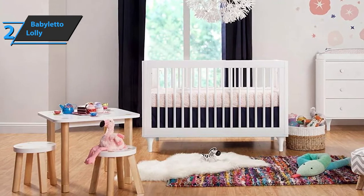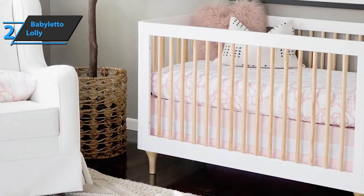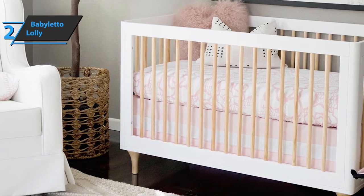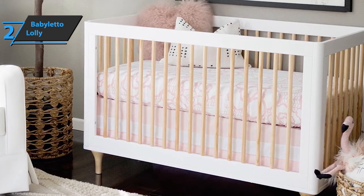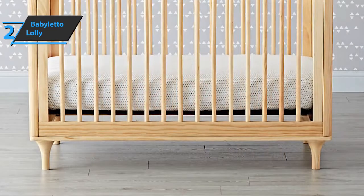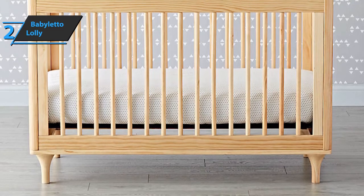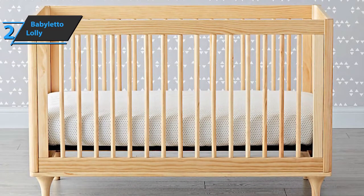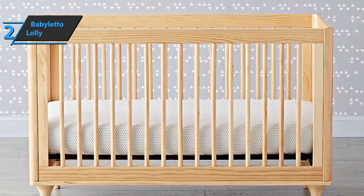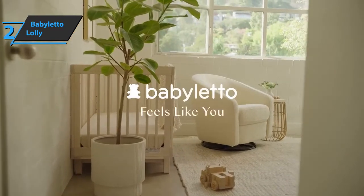The Baby Leto Lolly comes in white and natural color. Black, natural, gray, navy, and many other finishes are also available to customers. In terms of dimensions, this product weighs 50 pounds, while its dimensions are 78 by 13.5 by 142.5 inches. Users are completely satisfied with this product and point out that there are no objective shortcomings. This is a quality product, and all we can do is recommend it.